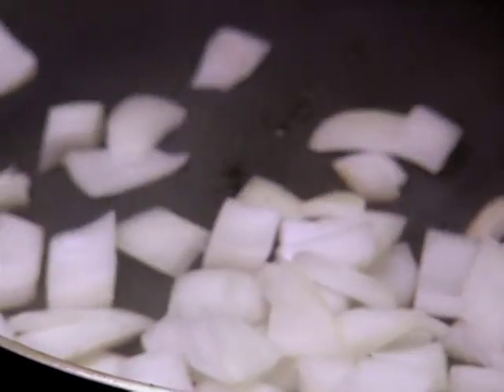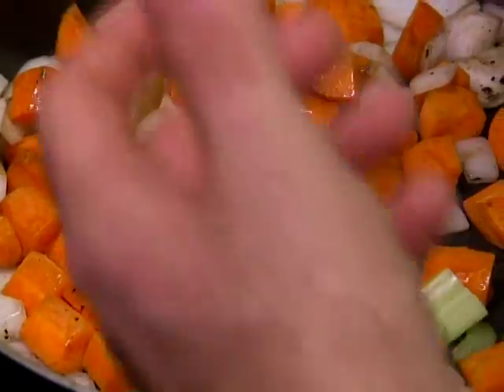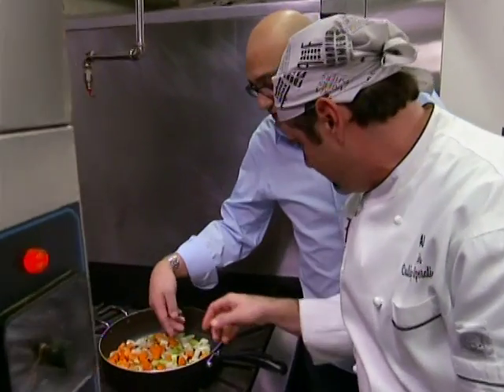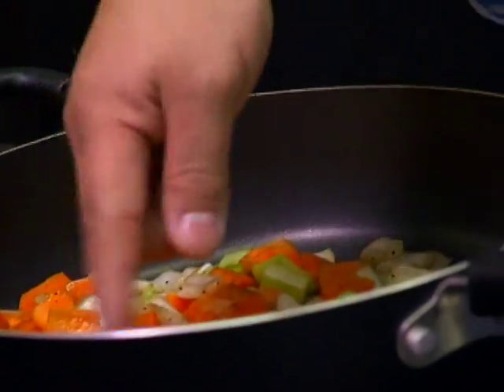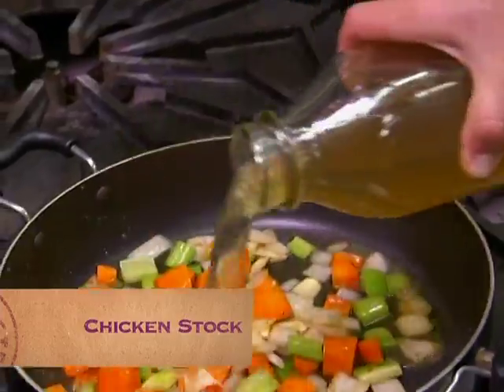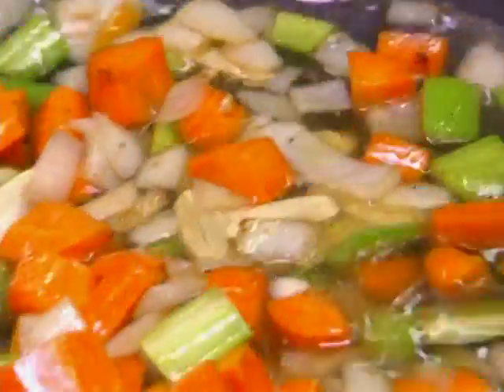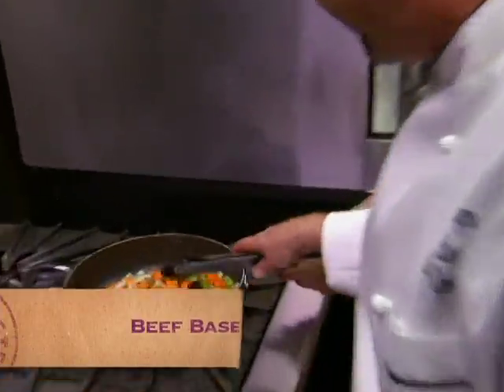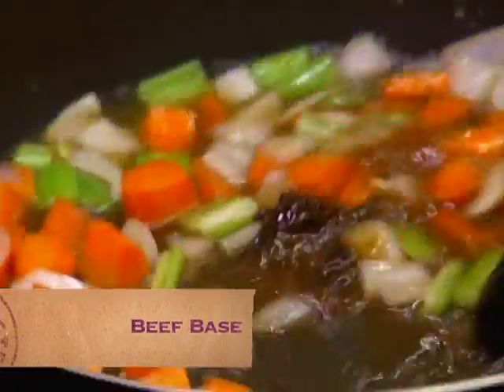We're just going to cook these vegetables for a second, just to get a little bit of heat on them — you can see they're picking up the speckles and soaking up all that beef flavor. We're going to throw in a little bit of fresh garlic and some chicken stock, which is going to help with depth of flavor. Then I've got a little bit of beef base, a stock that's been cooked down and concentrated in flavor.